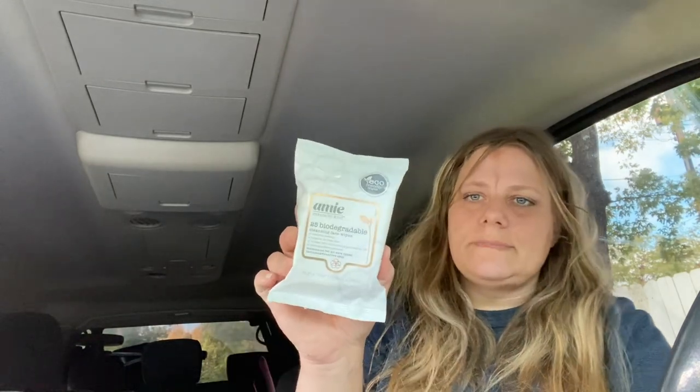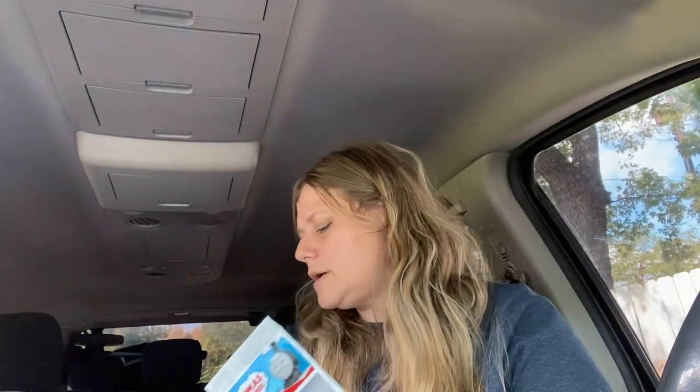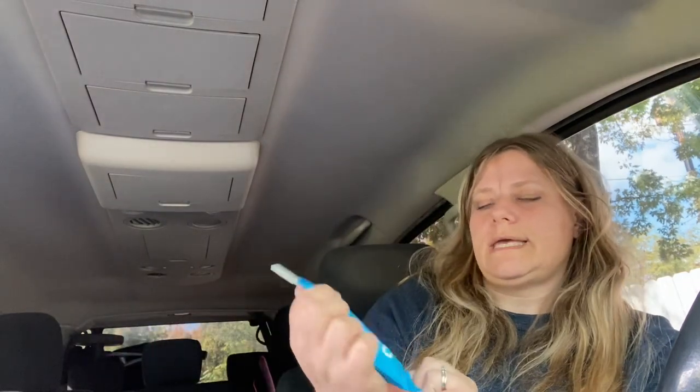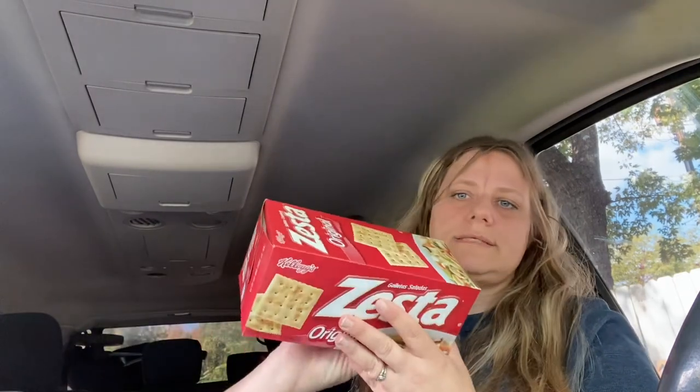25 biodegradable cleansing face wipes by the Amy brand — I've bought these before. I found Thomas the Train minis at one of the stores; I got the Thomas one and one other one — this one is Diesel. I also did pick up a pack of the 60-count flossers, and another pack of Zesta crackers.